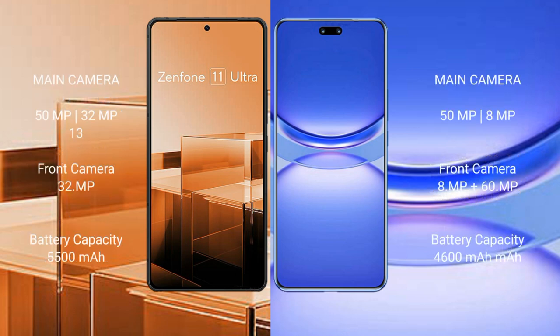The Asus Zenfone 11 Ultra features a rear triple camera setup of 50MP plus 13MP plus 12MP, and a front camera of 32MP. The Huawei Nova 12 Pro features a rear dual camera setup of 50MP plus 8MP, and a dual front camera of 8MP plus 60MP.